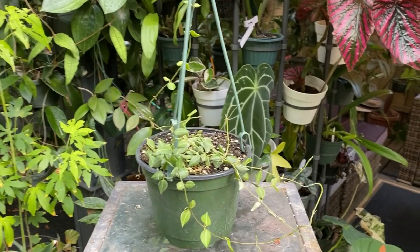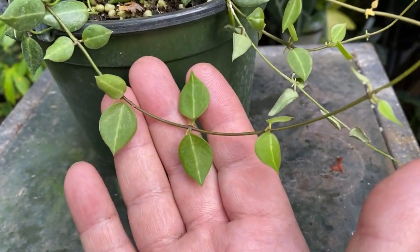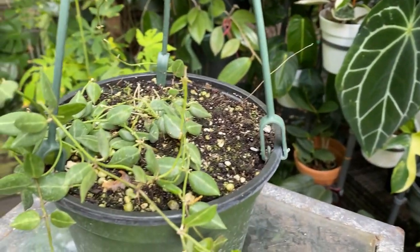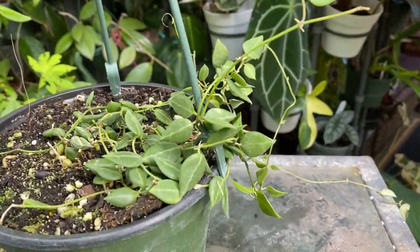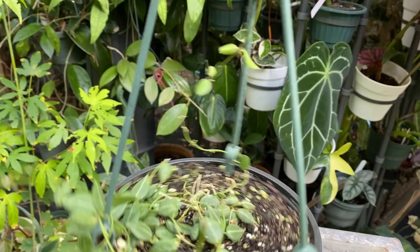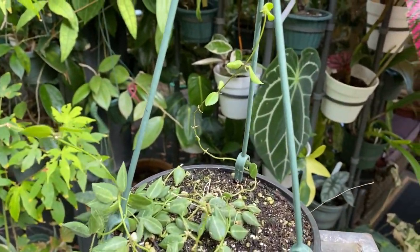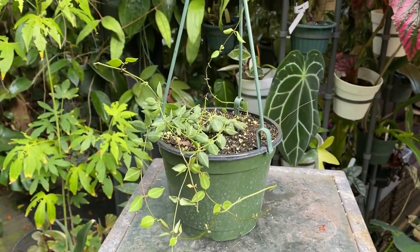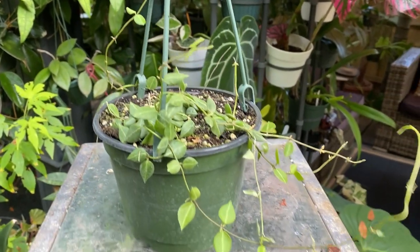I didn't buy that many Hoyas but I did buy quite a few other plants. This is a Dischidia — Dischidia Ovata One Stripe. It wasn't cheap but I really like this Dischidia and it's a pretty good grower. I think this mix is a little too dense so I might have to separate it and put it in my own mix, but I wanted more so I bought this pot.